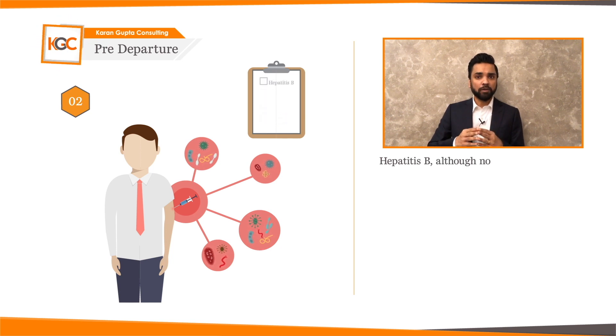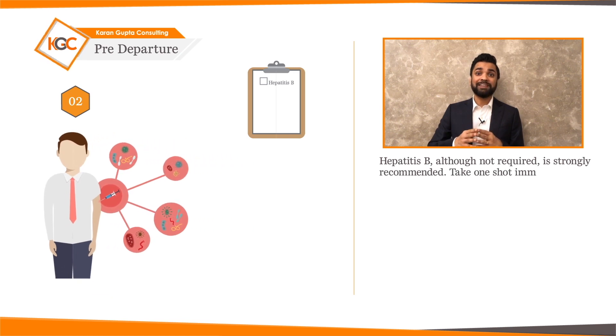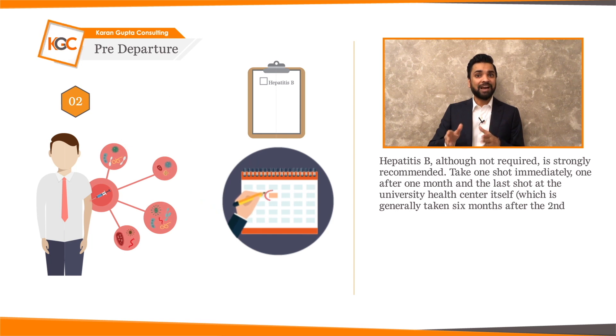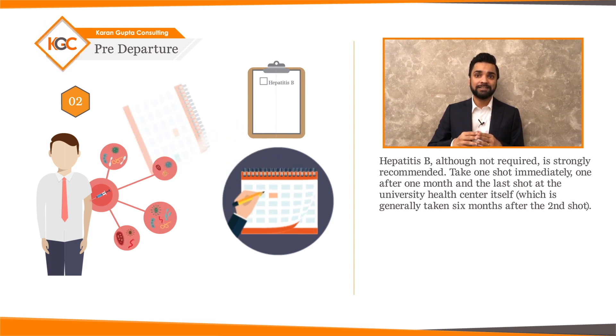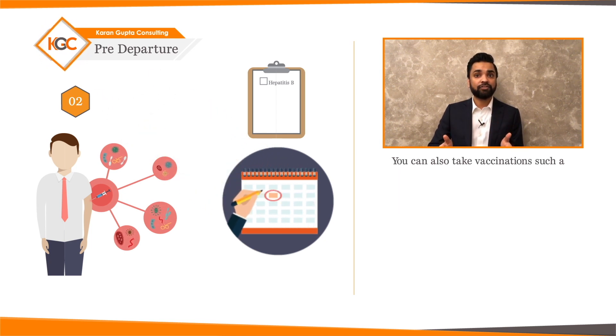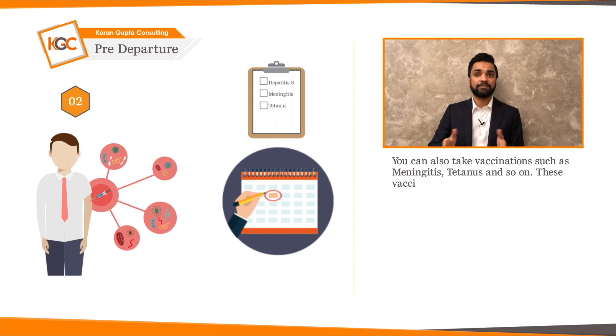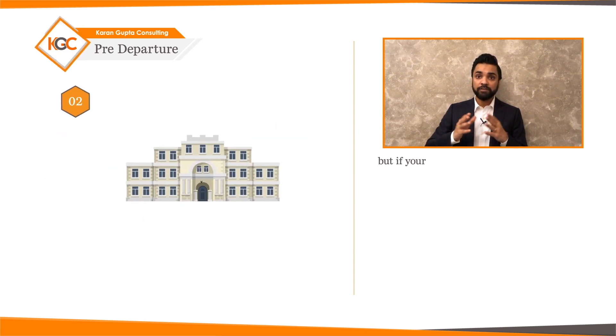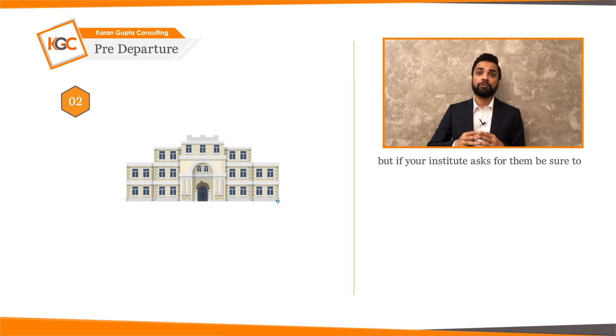Hepatitis B, although not required, is strongly recommended. Take one shot immediately, one after one month, and the last shot at the University Health Centre itself, which is generally taken six months after the second shot. You can also take vaccinations such as meningitis, tetanus, and so on. These are generally optional, but if your institute asks for them, be sure to take them.